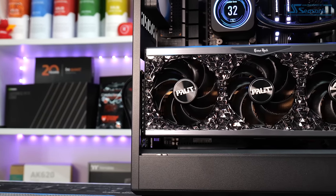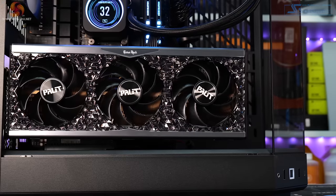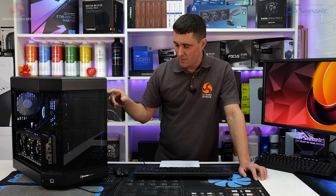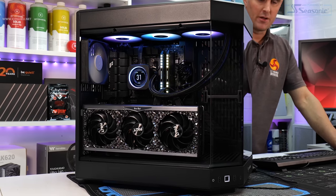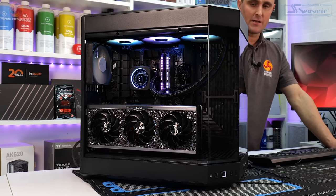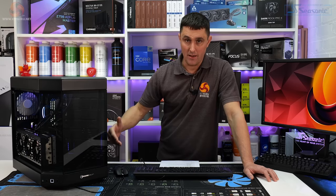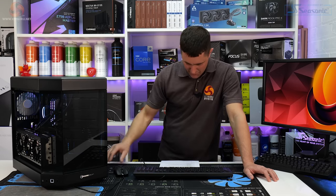The graphics card is a Palit RTX 4090 GameRock with 24GB of memory. It's not the RGB version — it has that same crystal diamond effect on the front but no RGB, which seems like an odd choice since this case only supports vertical GPU mounting. You would have thought the RGB version would have been better here because you can see RGB lighting more clearly in vertical mounting.